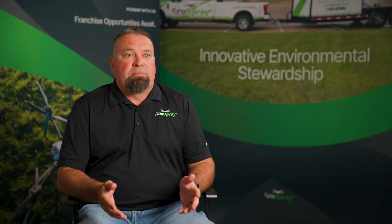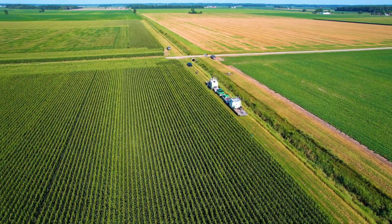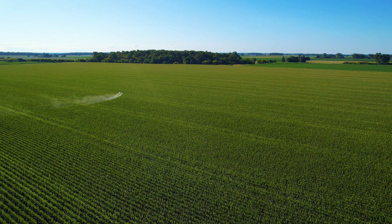Spray drones provide precision application, reducing chemical runoff and minimizing exposure to wildlife. Since we use air as a primary delivery method for the active ingredients instead of water like traditional setups, we're able to significantly conserve water while ensuring every plant receives the protection it needs.